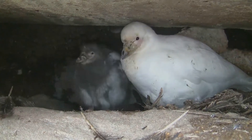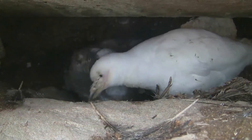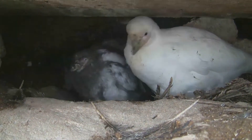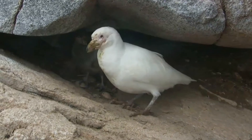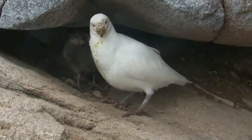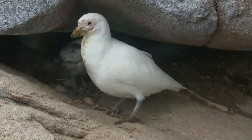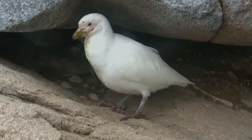It is an omnivore, a scavenger, and a kleptoparasite, and will eat nearly anything. It steals regurgitated krill and fish from penguins when feeding their chicks, and will eat their eggs and chicks if given the opportunity. Sheathbills also eat carrion, animal feces, and, where available, human waste.